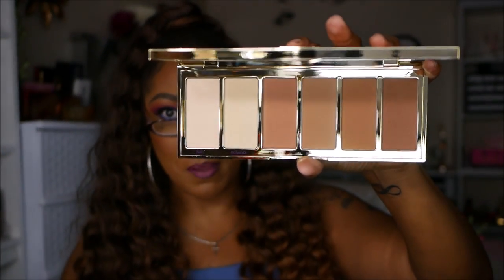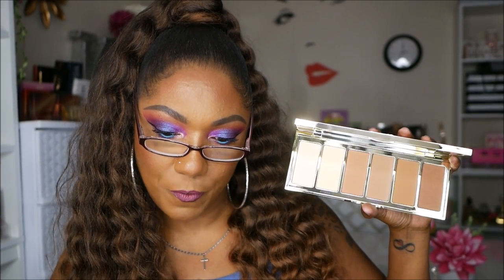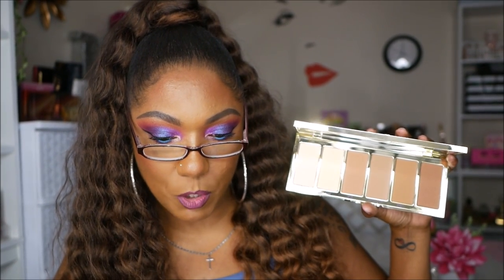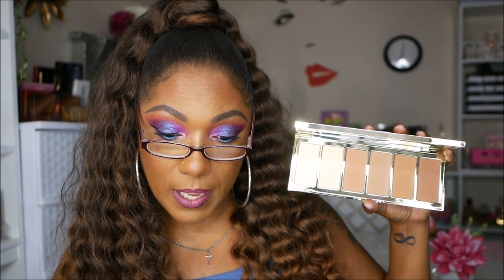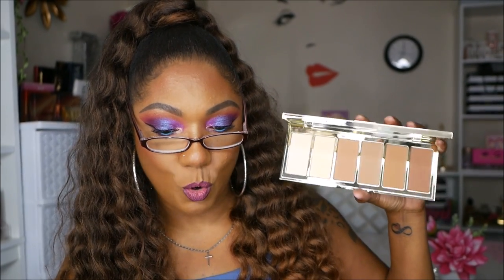I'll be hard pressed to use this one, but maybe we'll see. The Tarte Park Avenue Princess Palette is formulated to blend and build your perfect level of uniform bronze, with a waterproof formula that adds instant warmth and dimension across a variety of skin tones. Amazonia clay helps improve skin clarity, texture, and tone for a lit-from-within complexion. This palette retails for $45.